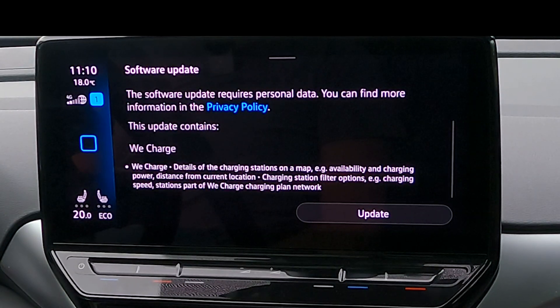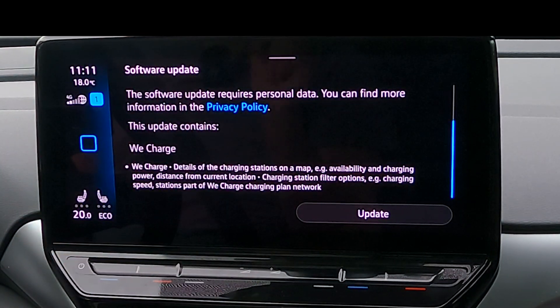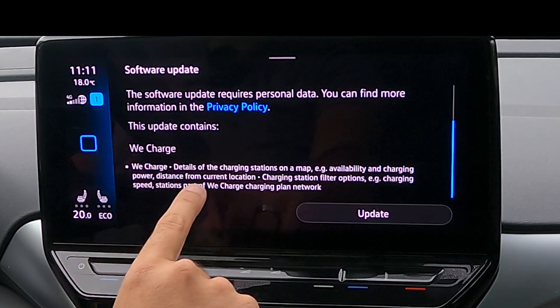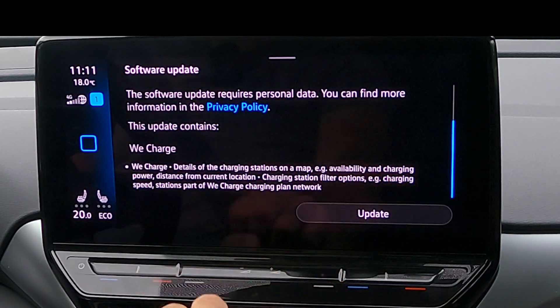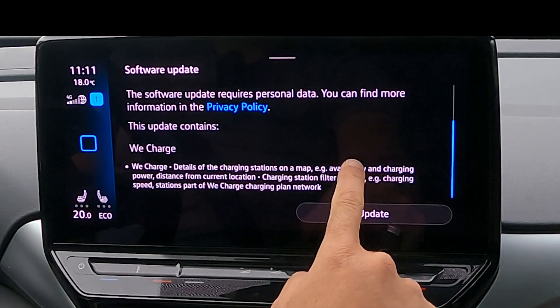It's called Recharge. What does it do? It shows details of charging stations on the map, availability, charging power, distance from your current location, charging station filter options, charging speed, stations part of the Recharge plan and network.